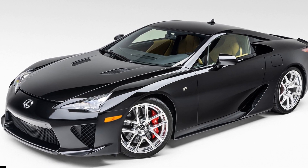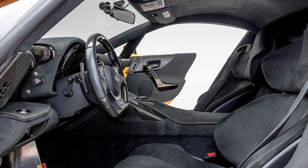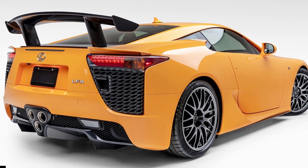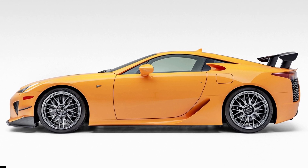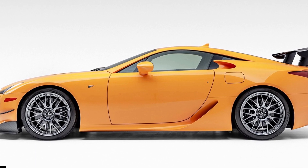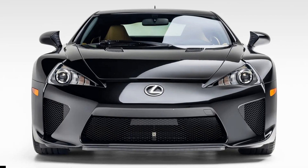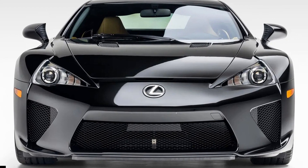Meanwhile, the other LFA on offer is an even rarer example. While not as singular as a chrome-finished LFA, it's one of the 64 examples with the $70,000 Nurburgring package and one of the 25 built to US specifications. Finished in a striking orange hue, the Nurburgring package added a front spoiler, front canards, and a fixed rear wing, all made out of carbon fiber, while its suspension has been revised from the factory. It also comes with 20-inch lightweight BBS alloy wheels and a fresh set of Michelin Pilot Super Sport tires installed in 2022.